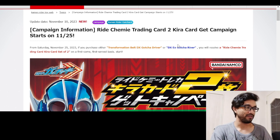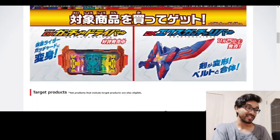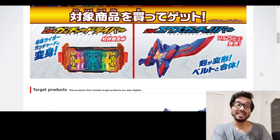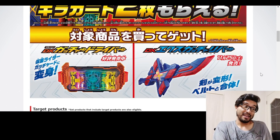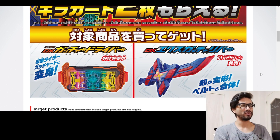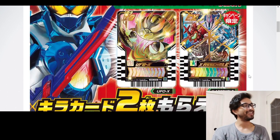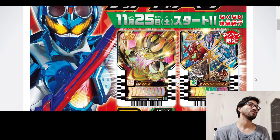The campaign starts on November 25th — that's the same day the GOD Calibur releases. When I first saw the GOD Calibur I thought I'd get it — it looks cool, you plug it in front of your driver. Then I thought about it more and wasn't sure I needed it, but now with exclusive cards? Come on.